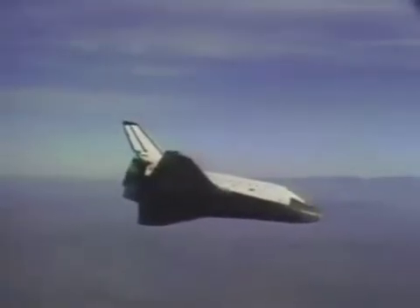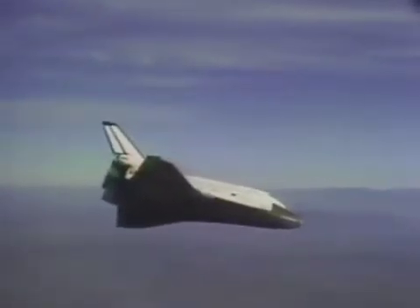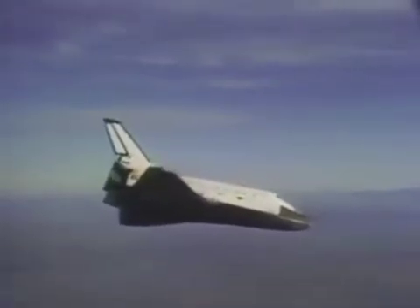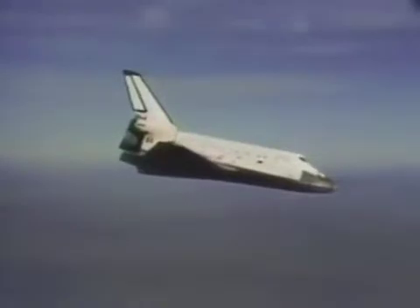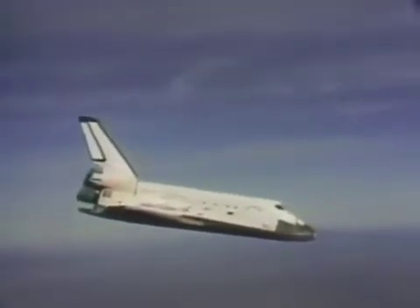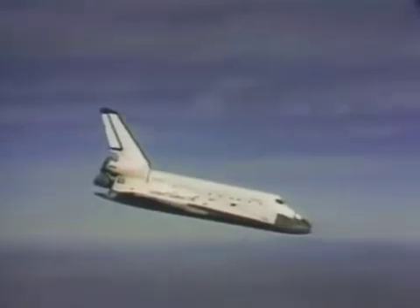Because of our problems, we'd been up for a long time. Rooster had been up about 14 and a half, 15 hours. I'd been up about 20 and a half hours, I think. And even so, because we've had a lot of practice doing this kind of thing, it just seemed like old home week getting back there and shooting those approaches.